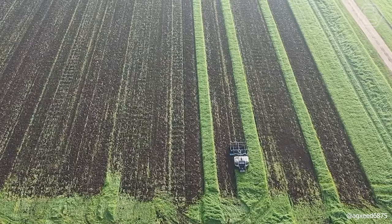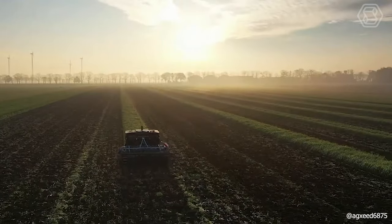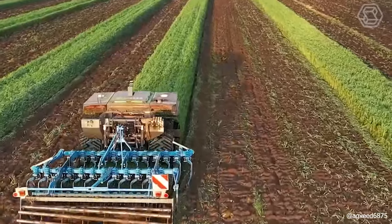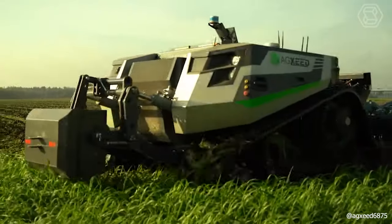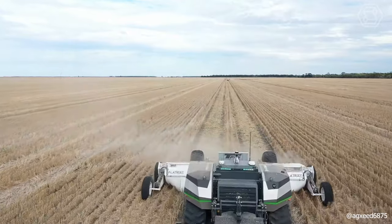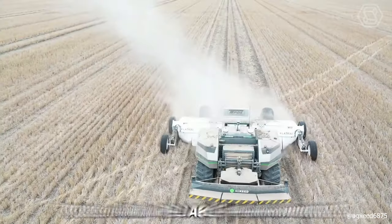Witness the latest in agricultural innovation — a modern ag-bot towing a new tramline renovator. This device expertly moves soil back into the track from each side, all without disrupting the soil structure. The robot efficiently handles this vital yet repetitive farming task, with straight, stable, and reliable performance.